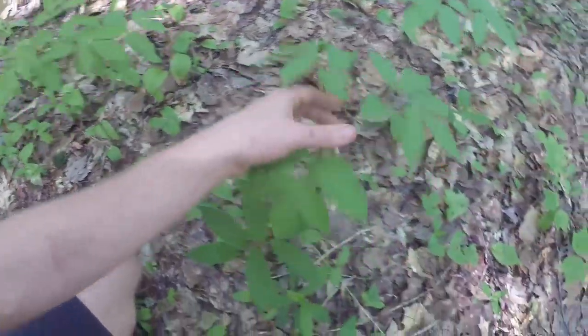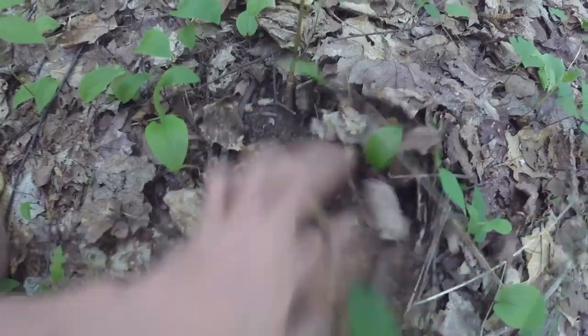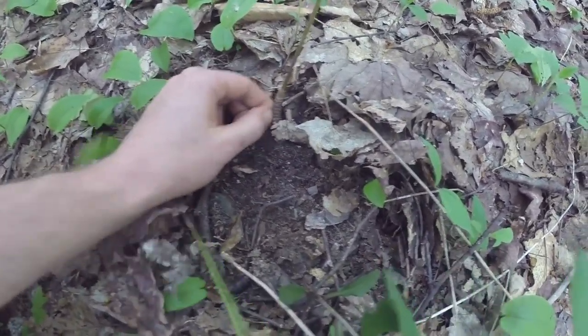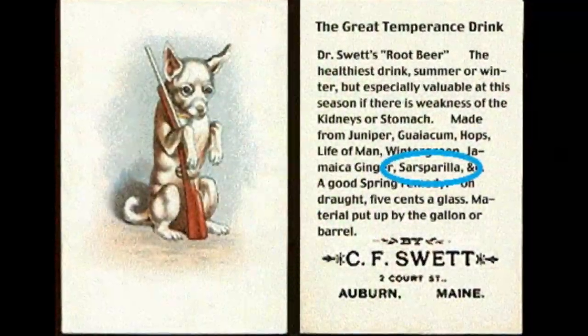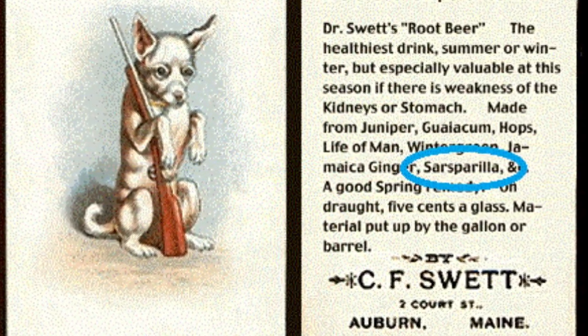One thing that's cool about Sarsaparilla is the root. If I go down here, you can see it starts to get a bit of a rhizome right above the surface. And if you scratch that with your students or yourself and give it a smell, you are going to smell one of the main components of old-time root beer.